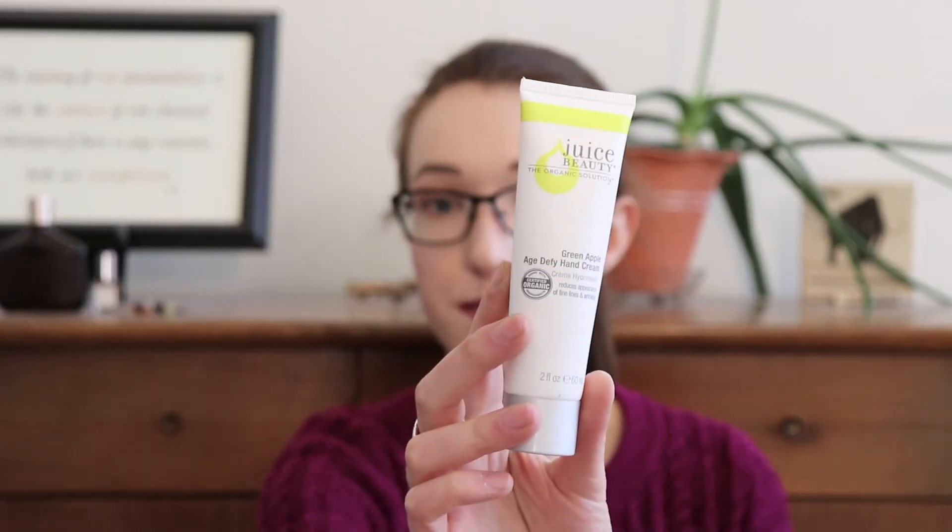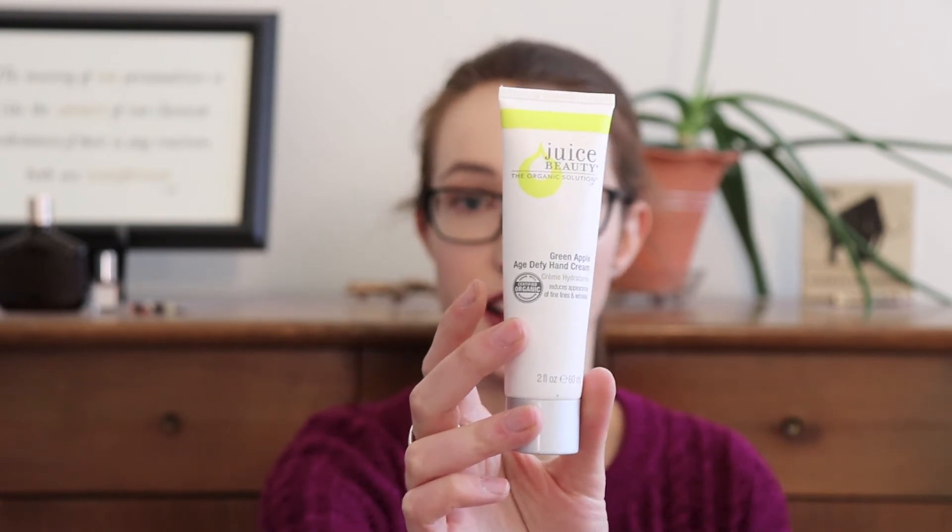Another recent favorite is the Juice Beauty Green Apple Age Defy Hand Cream. It's moisturizing but not heavy or gloopy — it absorbs well and leaves hands feeling moisturized without burning chapped skin. I also like that it's anti-aging. I'm 25 with no current signs of hand aging, but I think it's never too early to start. I was originally going to pass it to my mom but ran out of hand cream and tried it — now I love it.